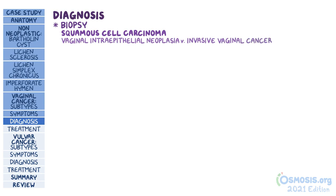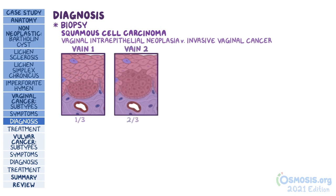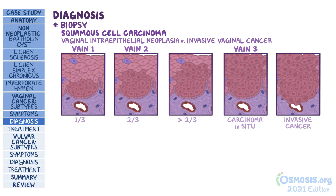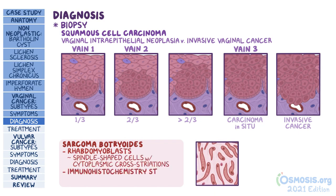Vaginal intraepithelial neoplasia, or VAIN, is classified based on how much of the vaginal epithelium is affected. VAIN 1 is when only the lower one-third of the epithelium contains cancer cells. VAIN 2 is when the lower two-thirds are affected. VAIN 3 involves more than two-thirds of the epithelium. Carcinoma in situ, where the entire epithelium is made up of cancer cells, is included in the VAIN 3 category. Invasive vaginal cancer is when the cancer cells have breached through the basement membrane. For sarcoma botryoids, biopsy will reveal rhabdomyoblasts — usually described as spindle-shaped cells with cytoplasmic cross-striations — and on immunohistochemistry staining, these cells will stain positive for desmin and myoglobin.